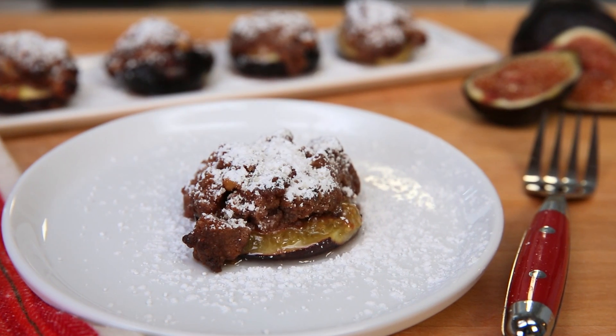So there you have a very simple and delicious fresh fig dessert. When you think delicious, you think figs — and when you think figs, think California.